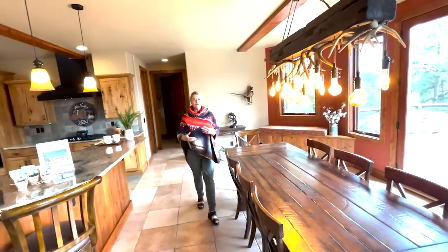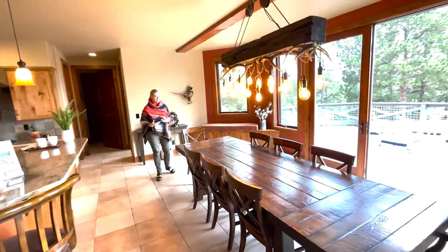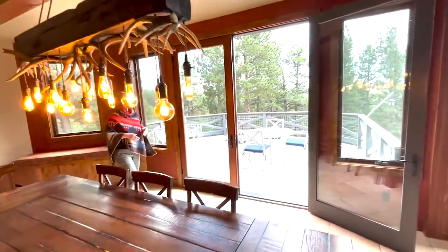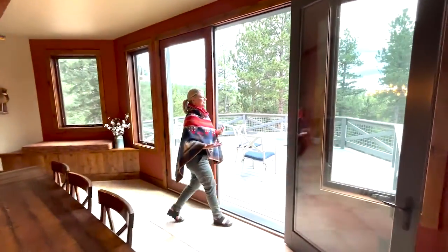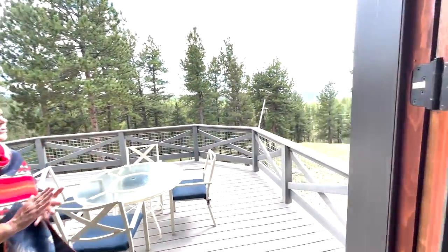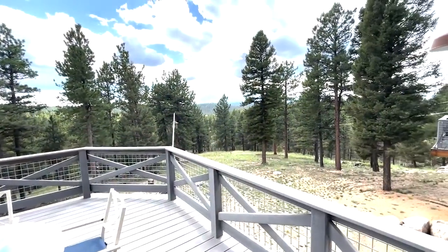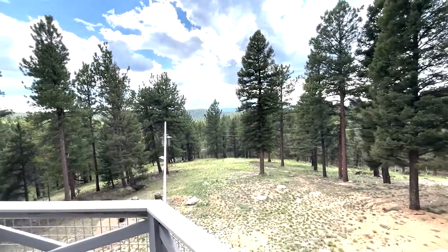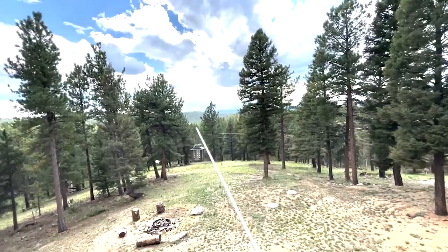Serving the meal, having great conversation, and then all of a sudden — pow — out on the back deck to take a look at these gorgeous views. You have mountains, you have trees, you have rolling hills, you have big sky. You just can't beat the stunning views of this home on Cedar Mountain Road.